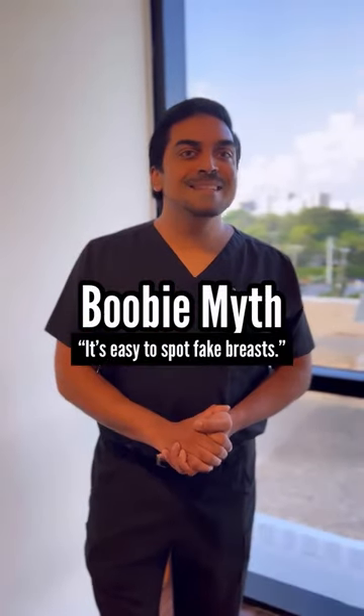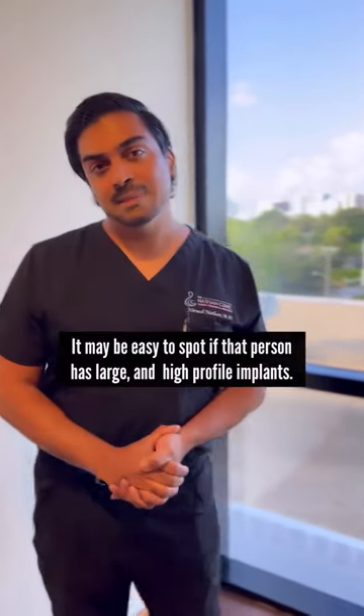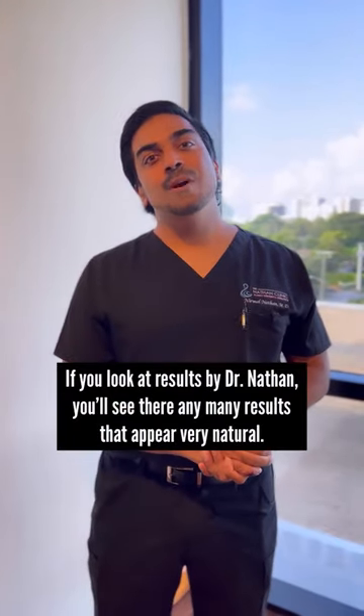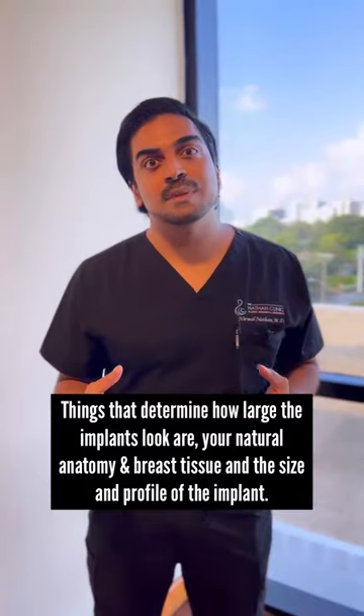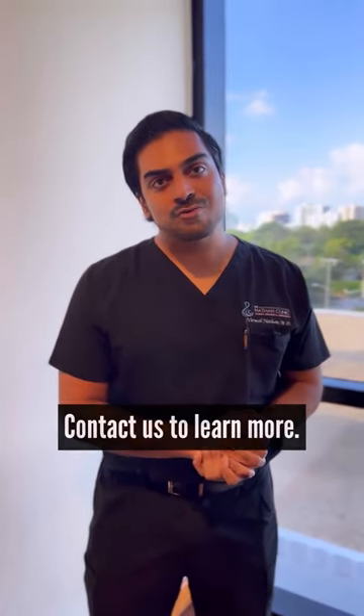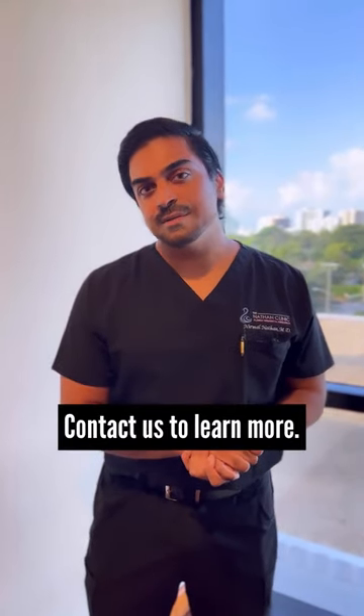Booby myth number one: it's easy to spot a pair of breast implants. Well, sometimes it is if the implant is high profile and very large in size. But as you'll see from my portfolio of work, the range of how breast implants can look varies widely. It depends on your anatomy, how much breast tissue and muscle you have to cover the implant, and also the profile of implant that I use. If I use a small or moderate profile implant, that result will look a lot more natural than something that's higher profile and very busty.